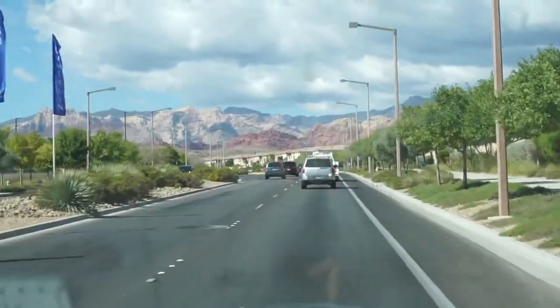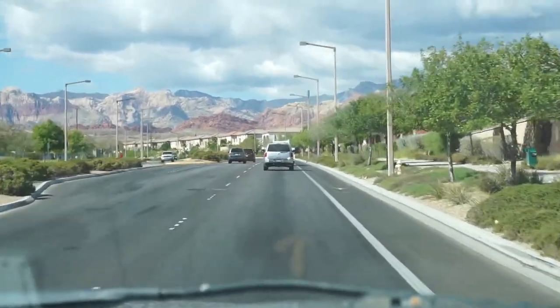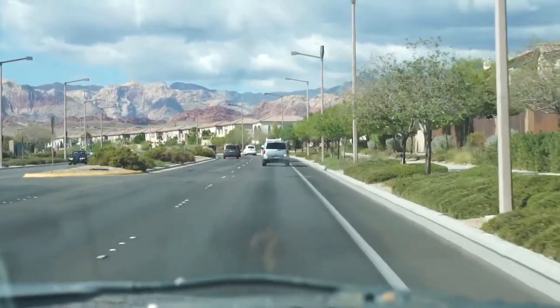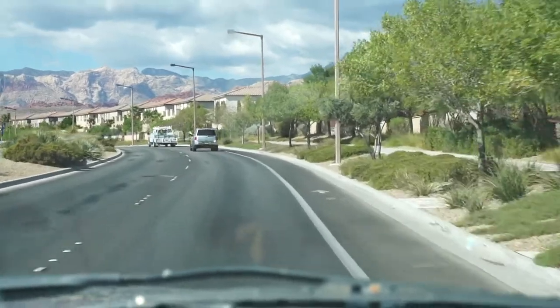We're going towards the Red Rock, which I'm very excited by. I saw it already from the highway and I was like, oh, look how cool — then I realized, oh yeah, that's our destination. So yes, let's do this. I hear the visitor center is mighty fun.